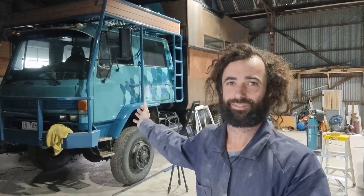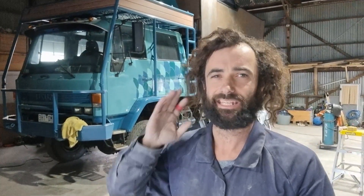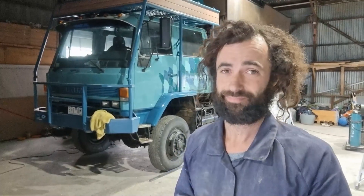Hi everyone, I'm Dan and I'm building this expedition truck. If you saw my last video you'll know that we've developed quite a nasty knock in the engine, so today I'm going to have a look into that. I want to say thanks to everyone for your support and encouragement on my last video. I think there may always have been a problem with the engine — it's always blown a bit of smoke. I'm also grateful it happened half an hour from home and not halfway across the Nullarbor. The encouragement I get from you guys is very uplifting and it really spurs me on.